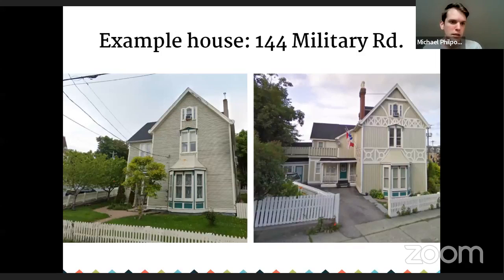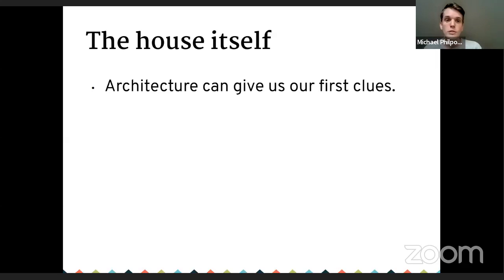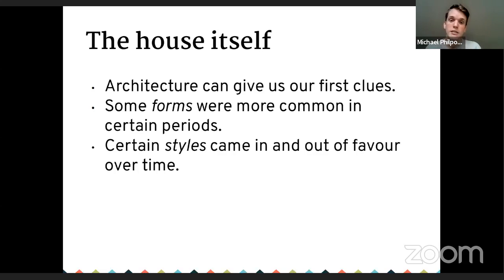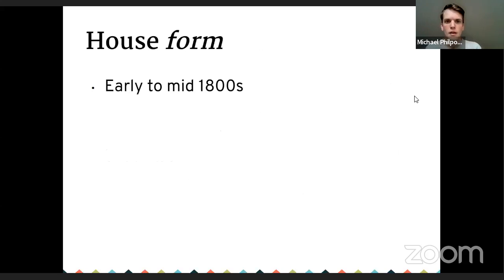I'm going to be using a house as an example tonight — one I was interested in myself. I used to walk by it a lot. It's not recognized or designated by us or by the city, but it's on Military Road here in St. John's and is home to the Association for New Canadians. When looking at the house itself, you're looking for clues about when it could have been constructed. The form of the building can be your first clue — some forms were popular in certain periods, and styles applied to those forms came in and out of fashion over time. You also want to look for change over time.